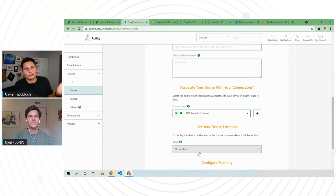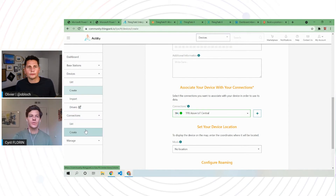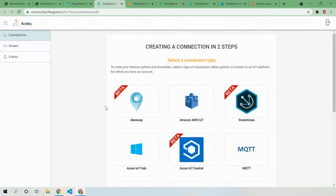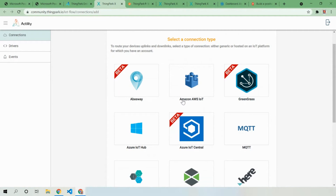You can dispatch data from your LoRaWAN devices to whatever service you need. If you need to create a new connection, you can push to an HTTPS endpoint or use pre-integrated connectors in our platform: Amazon, Azure IoT Hub, Azure IoT Central, and MQTT. Those are the main ones used by our customers.